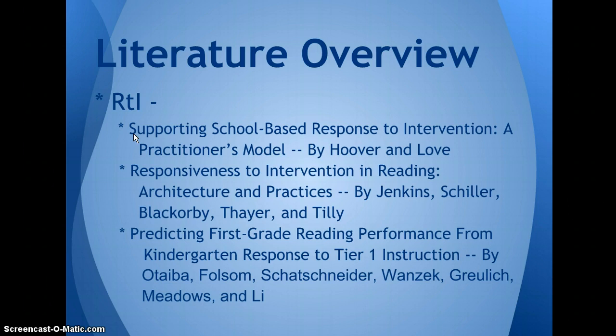The second element needed is data-driven decision-making. Data is gathered through a screener given three times a year, progress monitoring, and diagnostic assessments. The third element needed is an evidence-based practice. Evidence-based practice will include two components of instruction: comprehensive curricula and teaching interventions.